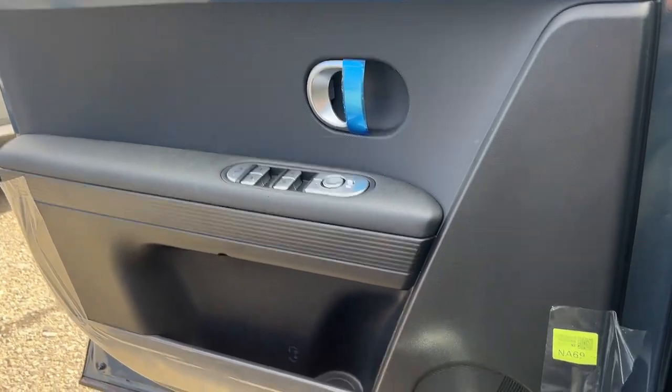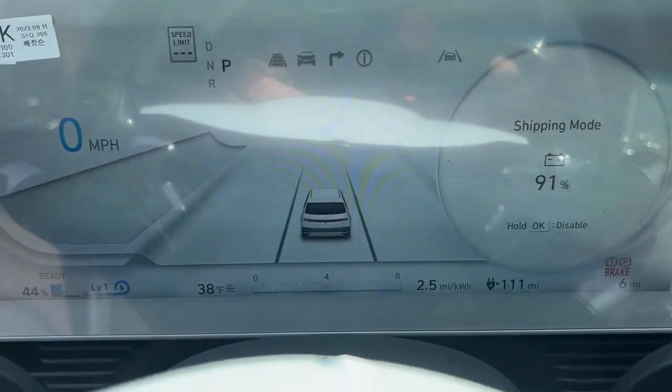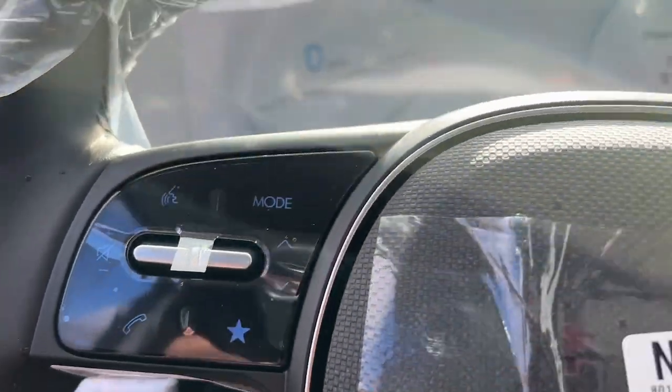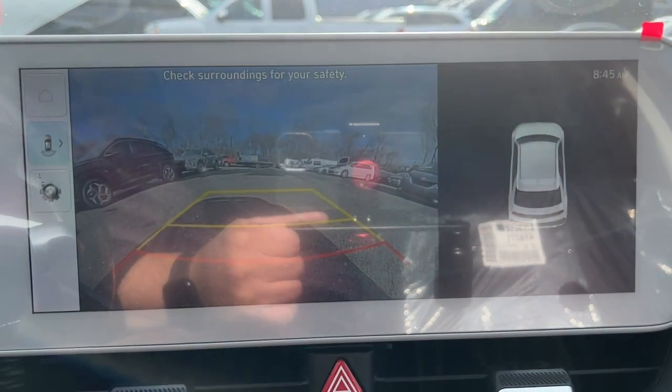Heated steering wheel, Apple CarPlay and/or Android Auto, wireless charging station, pre-collision system, touchscreen infotainment system, intelligent auto on-off high beams, proximity key entry, heated driver's seat, navigation system, all-wheel drive.